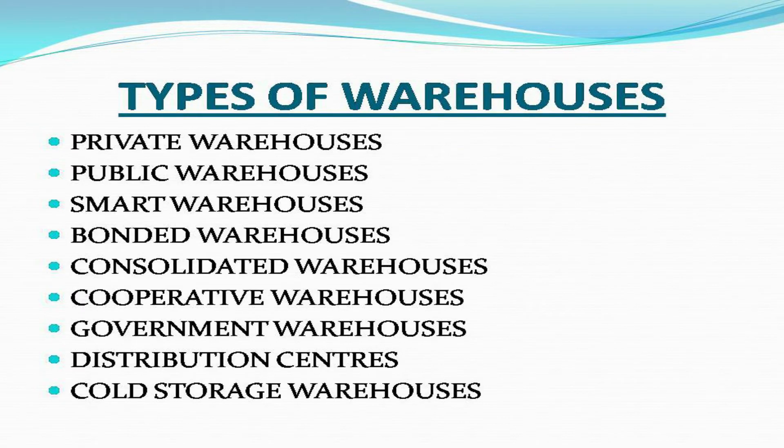The types we will cover are: private warehouses, public warehouses, smart warehouses, bonded warehouses, consolidated warehouses, cooperative warehouses, government warehouses, distribution centers, and cold storage warehouses.